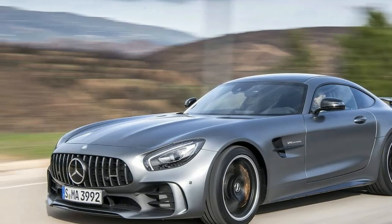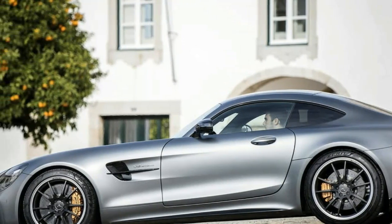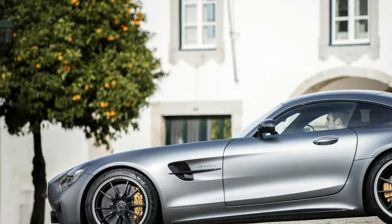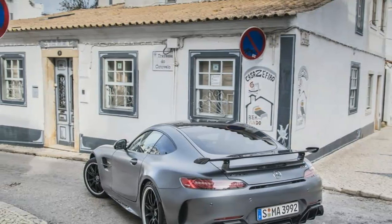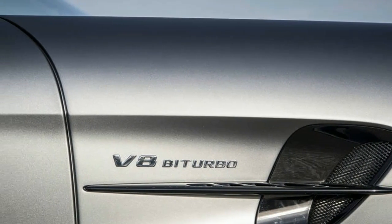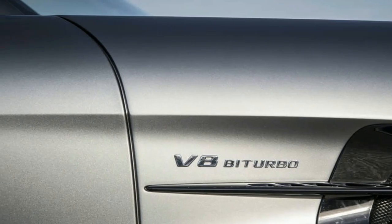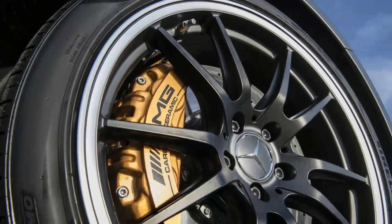To differentiate the GTR from all the ordinary AMG GTs in your neighborhood, a GT3-inspired Panamericana grille gives the front of the car an aggressive, toothy look. Forged aluminum rims — 19-inch front and 20-inch rear, and an inch wider than the GT in all four positions — are wrapped with Michelin Pilot Sport Cup 2 tires.